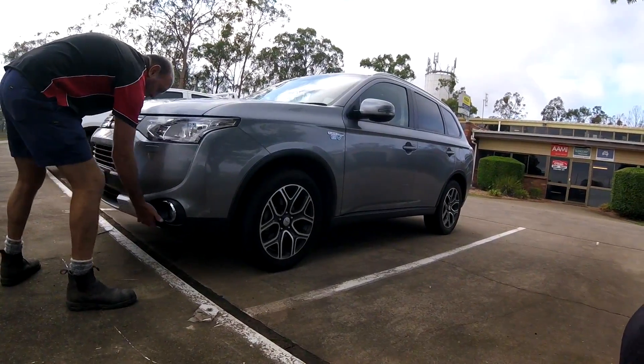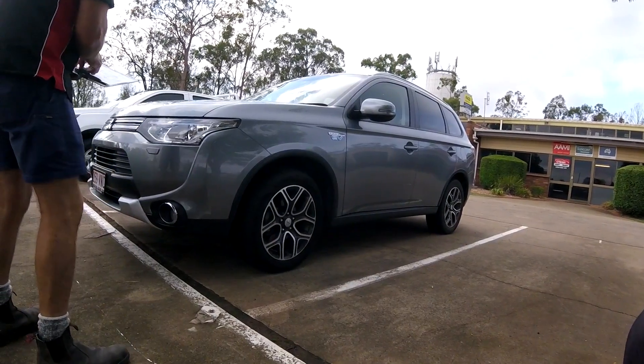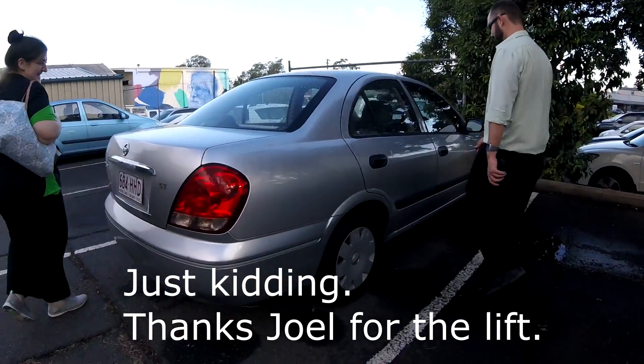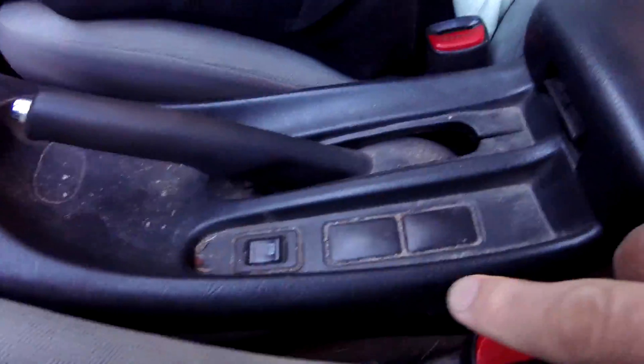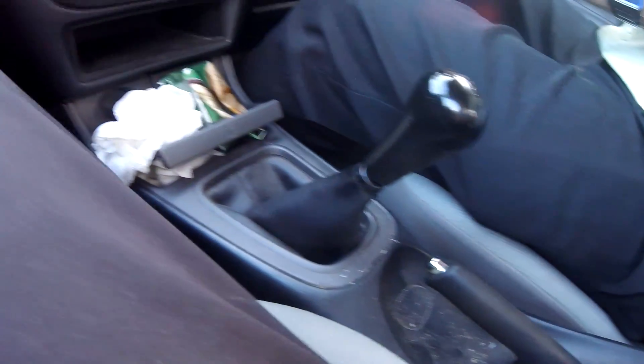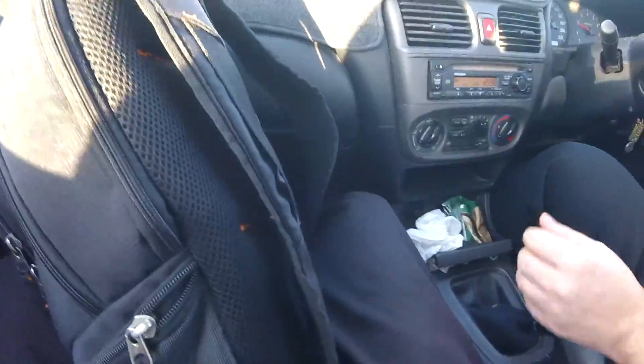These are nice and high off the ground — they don't bottom out. Got a lift from one of my work colleagues many hours later. This is my lift home.